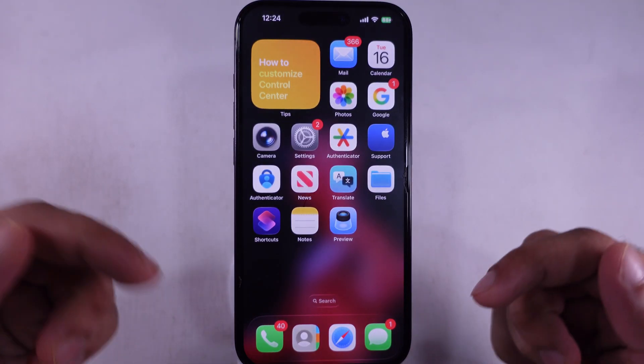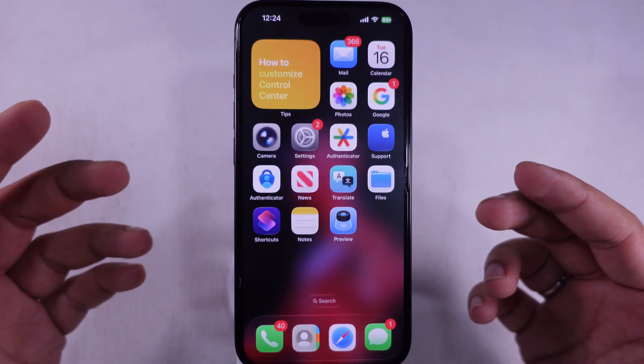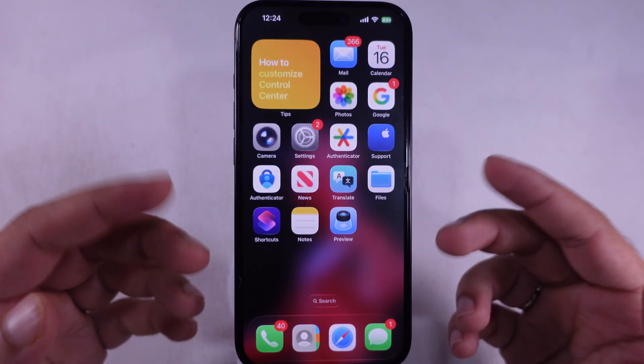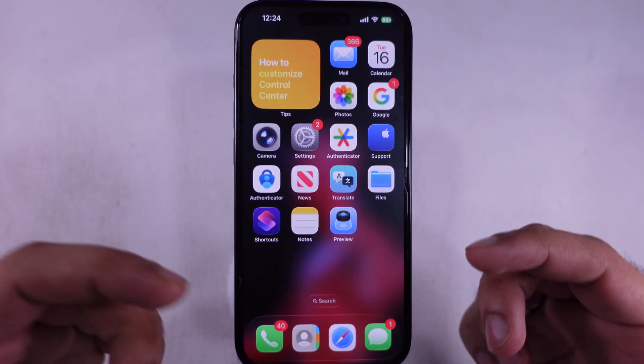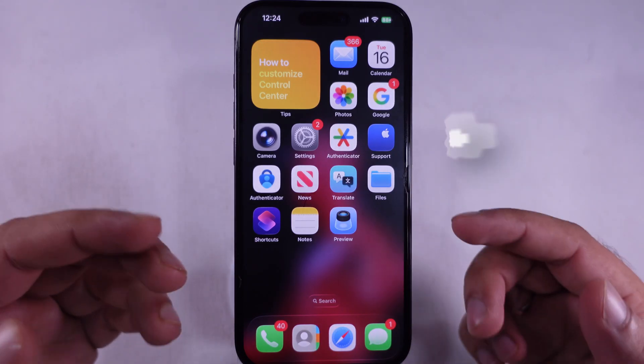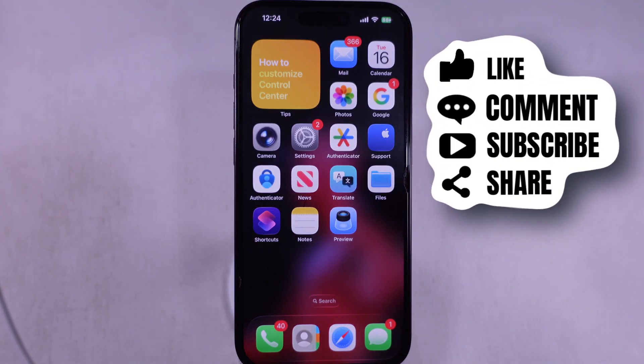And if even that doesn't work, grab the Apple Support app from the App Store, hit up Apple Support, and let them handle the rest for you. Hopefully this video helped you out big time. Drop your feedback, smash that thumbs up if it saved your day, and don't forget to subscribe for more tech tips coming your way.